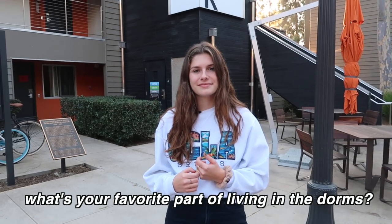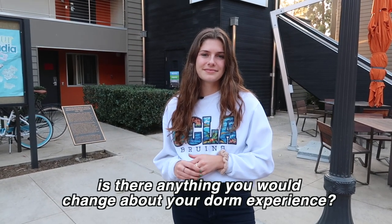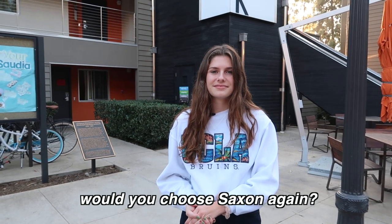What's your favorite part about living in the dorms? My favorite part, 100% hands down, the dining halls — we are number one in the nation for a reason. Is there anything you would change about your dorm experience? Not at all. I love every aspect of Saxon. If you could go back to the beginning of the year, would you choose Saxon again? I would choose Saxon every single time. Thank you so much for showing us around. Of course, thank you so much for having me.